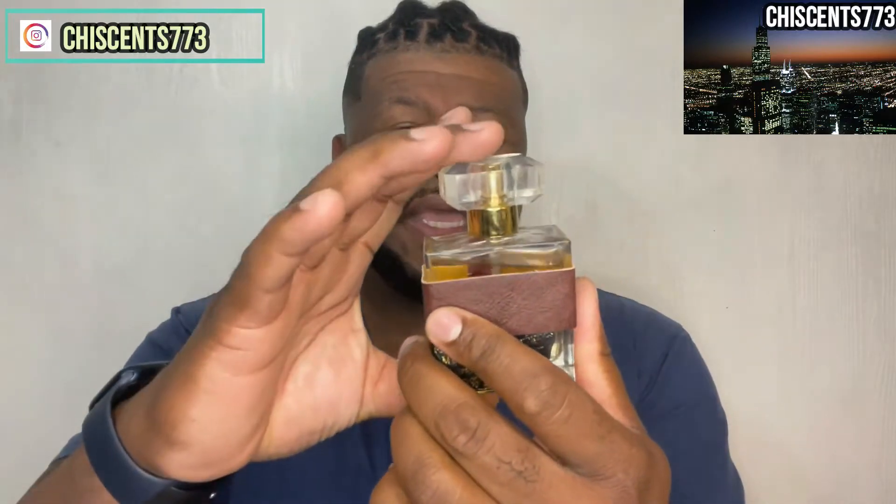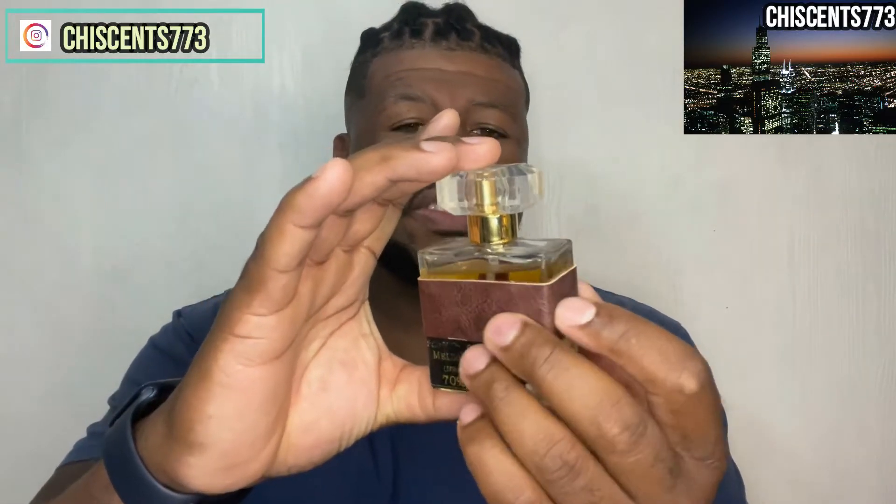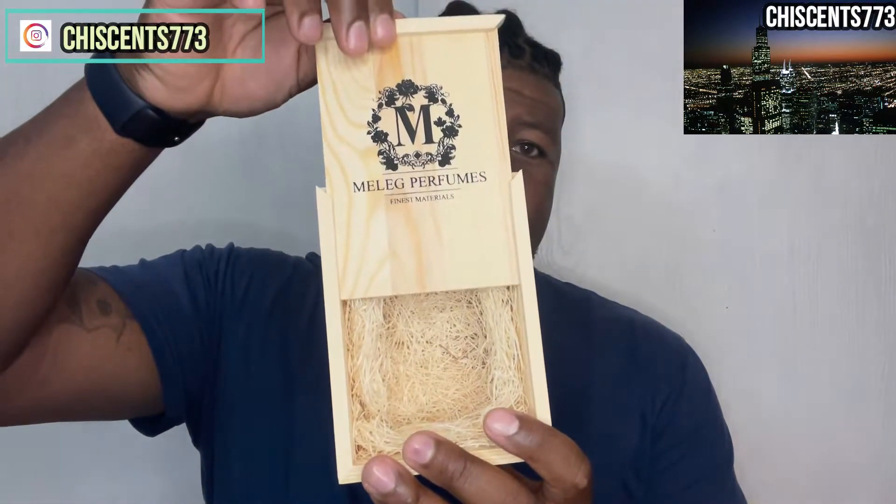Overall, this was a very, very good blind buy for me. One of the two fragrances is called Honey Deer. It comes in a very nice bottle — he paid a lot of attention to detail. There's a little leather strap that goes around, and he has the wax seal for Meleg. The fragrance itself comes in a coffin-like box where it sits in kind of like hay.